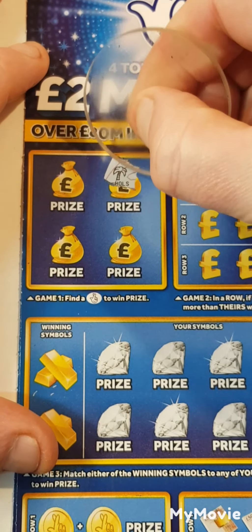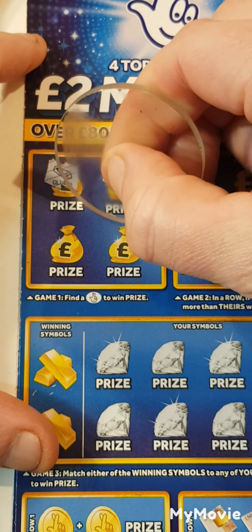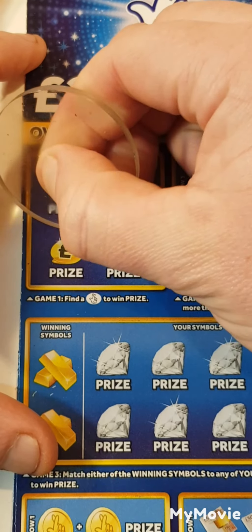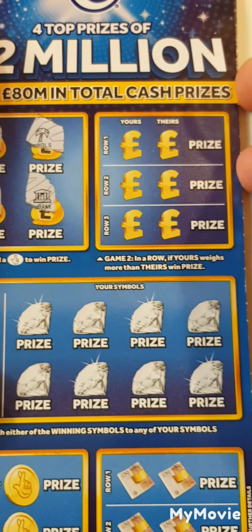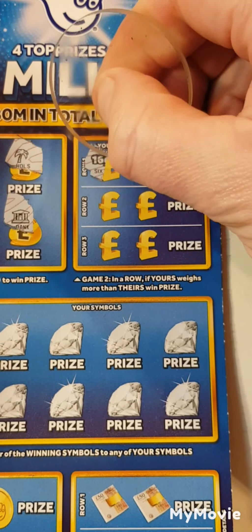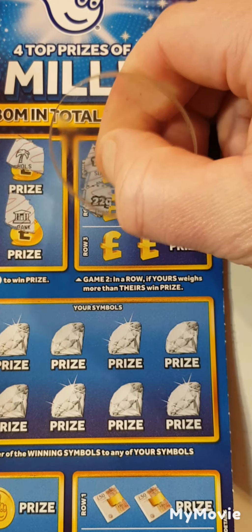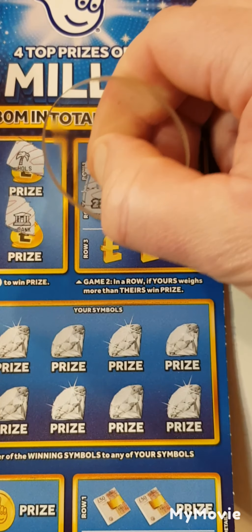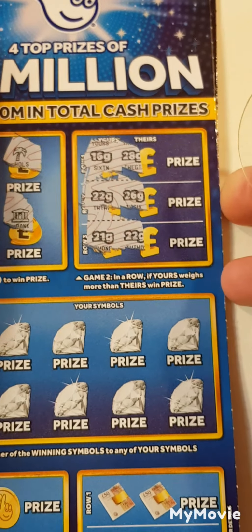Can we find the lottery fingers? We have holidays, gold, a bank, and a yacht. So nothing there. Can ours wear more than theirs? So 16 and 28 — not a chance. 22, 26, 21 and 22. So nothing there.